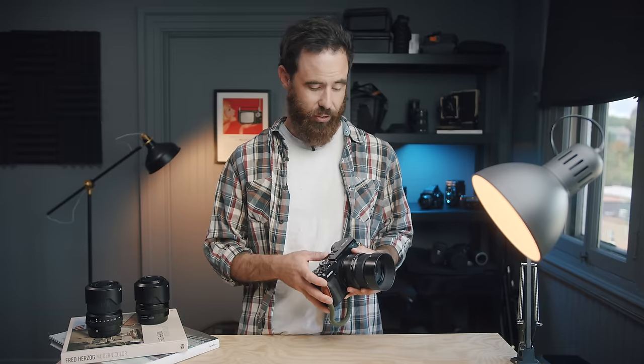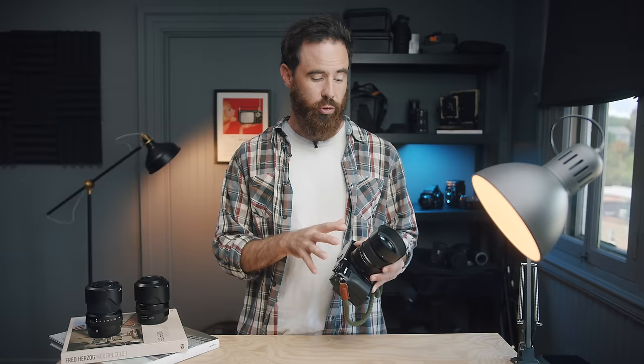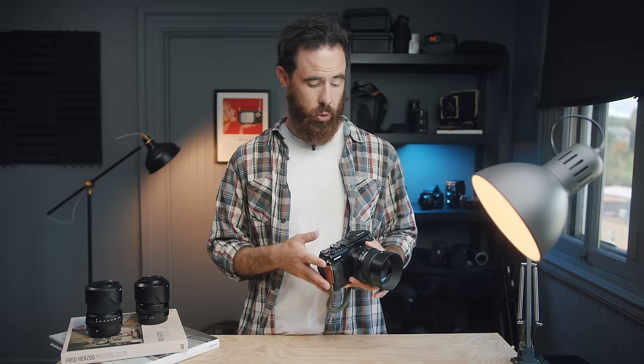Ever since that initial trip, which was kind of my entry into the Fujifilm digital camera world, I've been really intrigued and eyeballing their medium format cameras, just because they have a few really appealing options at great prices — especially the GFX 50R — and recently I was able to put my hands on this camera for a few weeks.